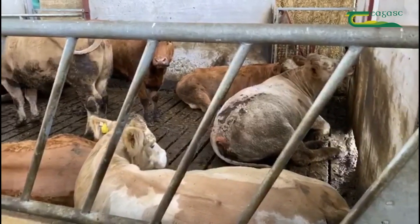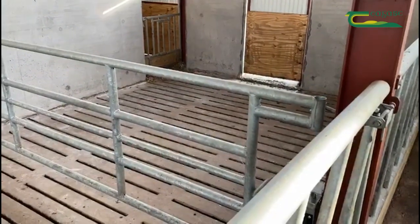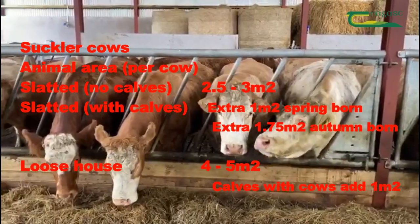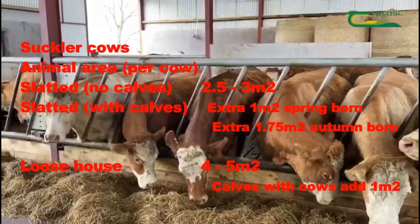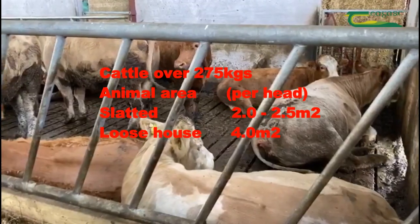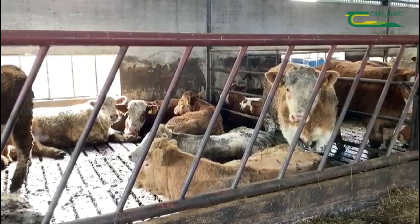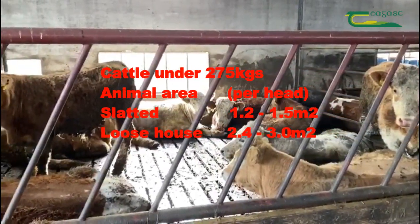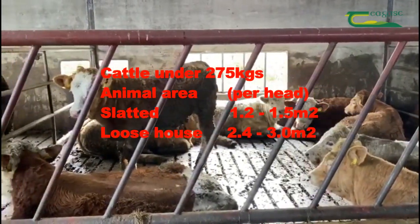Like feed space, lying space requirements will also vary depending on the size of the animals and whether they are housed in slatted accommodation or in a loose shed. Suckler cows will require 2.5-3m² in slats and 4-5m² in a loose shed. Yearling or store cattle will require 2-2.5m² in slats and 4m² in a loose shed. Weanlings or lighter cattle under 275kg will require 1.2-1.5m² in slats and 2.4-3m² in a loose shed.